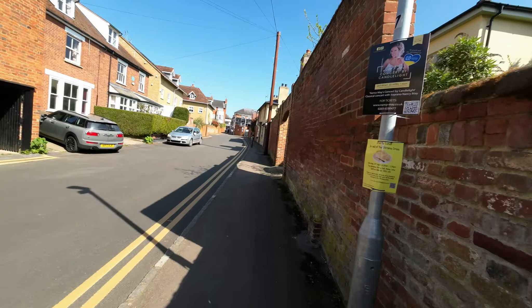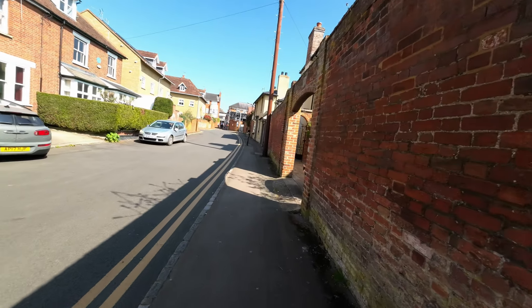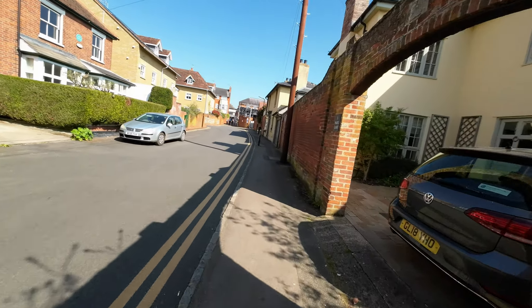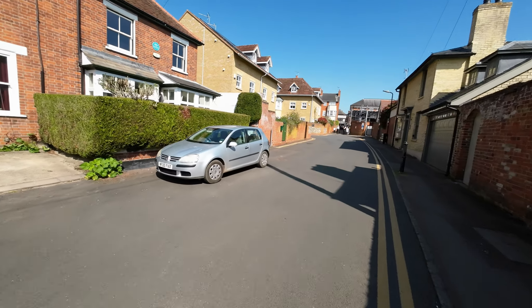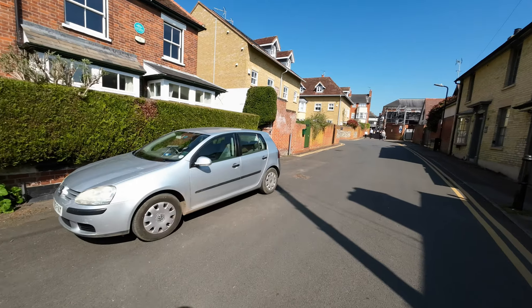This is a rather attractive little house. I would say probably mid-Victorian, well early Victorian. It's very attractive. Very gothic isn't it? Got a gothic feel to it.